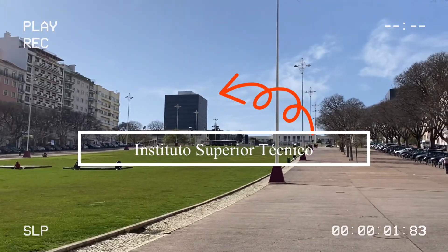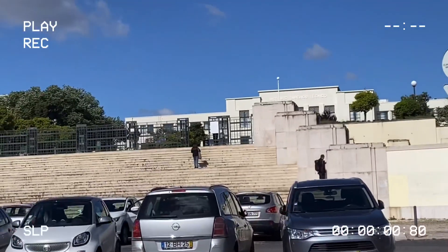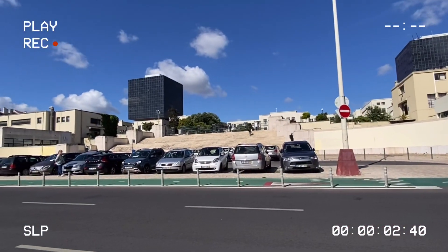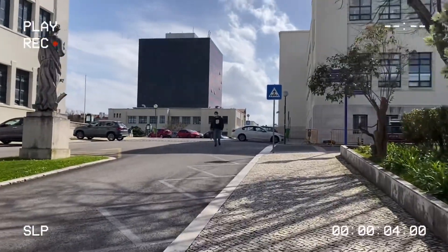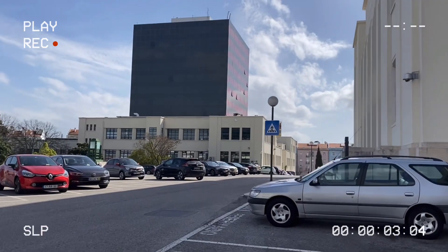IST is the largest institute of engineering and technology in Portugal. This is also my first time in this institute. This is the area inside of the university. You can see that the university is quite big and I need to walk a lot.